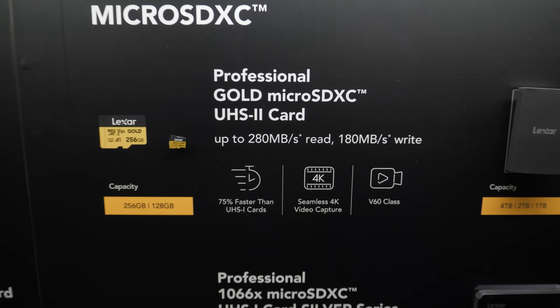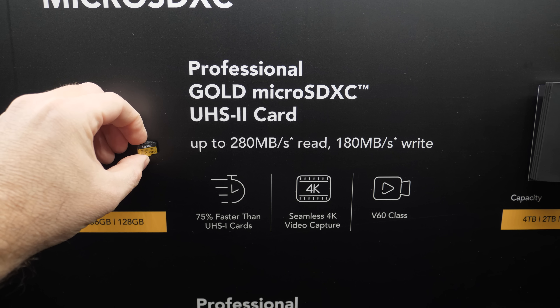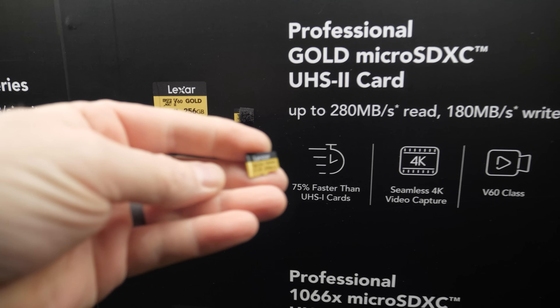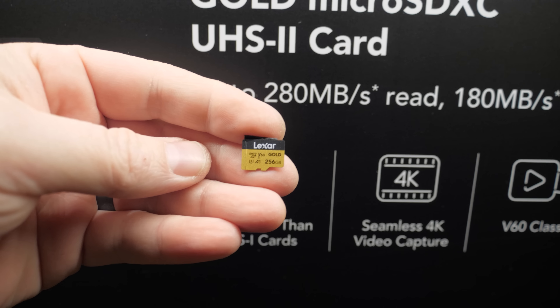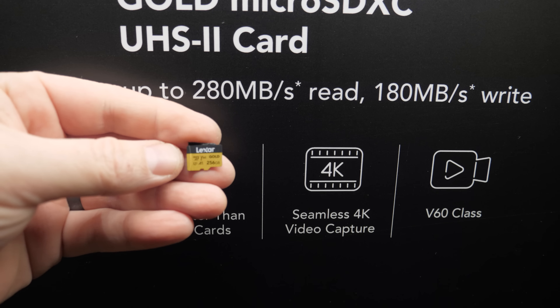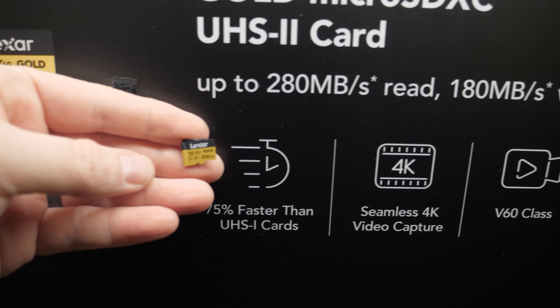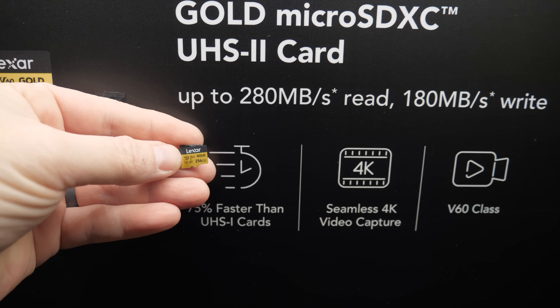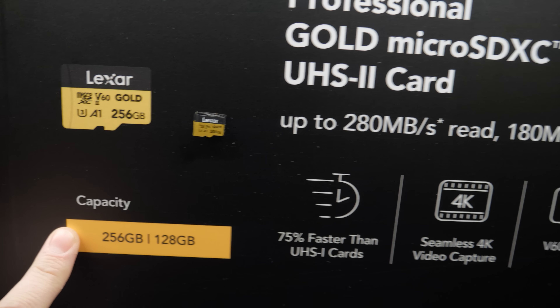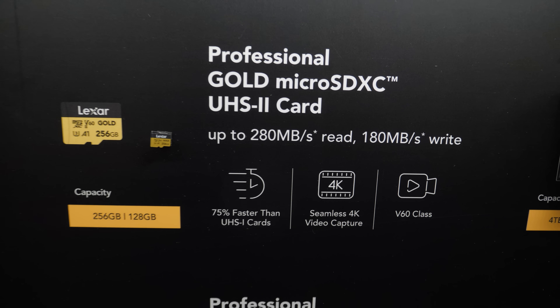There's also the Professional Gold UHS-II micro SDXC card, a popular seller for Lexar because it works great with action cameras and high-end drones with 4K cameras. It's also a great upgrade for portable gaming devices like the Asus ROG Ally that have a micro SD expansion slot, with up to 256 gigabytes of capacity and decent read and write speeds.